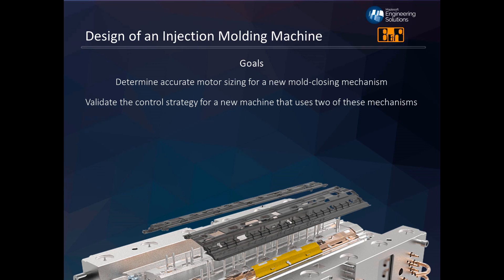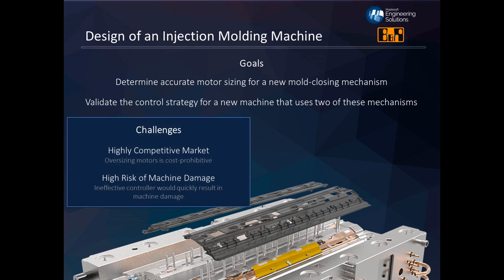The new machine was going to use two of these new mechanisms, and if anything were to go wrong, these two mechanisms were really prone to failure. The company needed to know for certain that their control strategy would account for a whole range of variation in how the product is used over time. The injection molding machine industry is highly competitive, so the machine needed to be cost competitive — oversizing motors is cost prohibitive and must be avoided. There was also a high risk of machine damage if the two mechanisms got out of alignment.